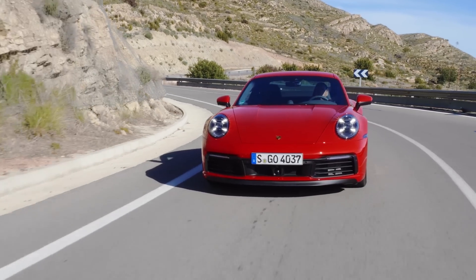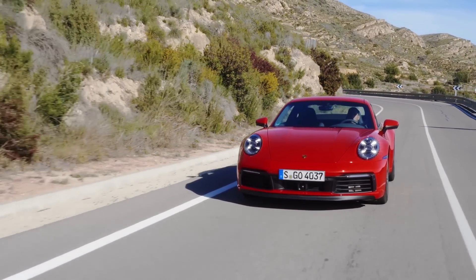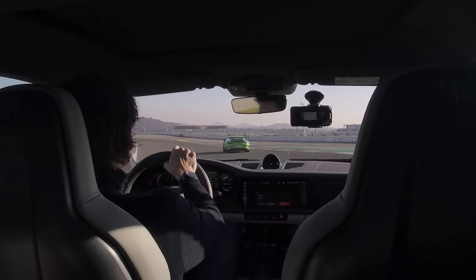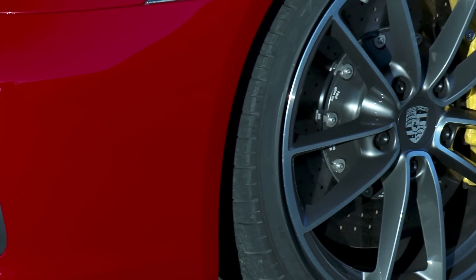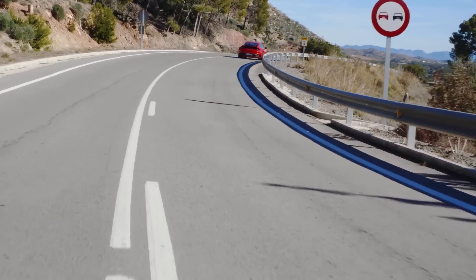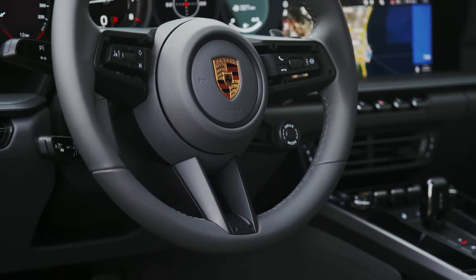One note of caution: if you're about to rush out and slap down a deposit for a new 992, I did have a brief go in a 4S and the steering wasn't as nice. It was still precise but it just lacked that lovely weighting and textural feel of the rear-wheel-drive car. So unless you absolutely must have the extra traction of driveshafts going to the front wheels, the cheaper, simpler Carrera S is the pick of the range for now.